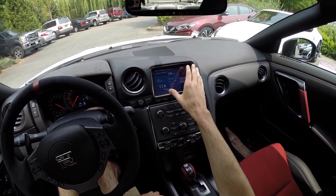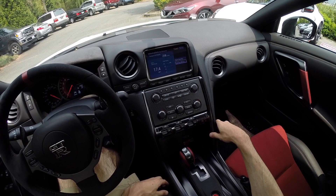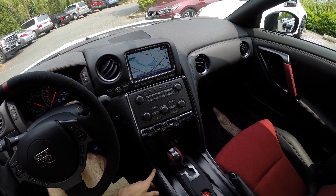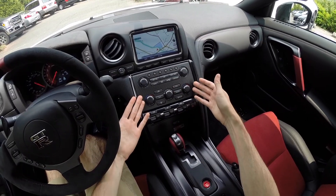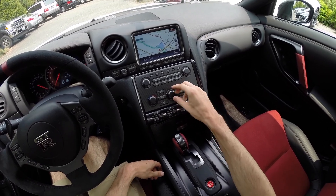Moving on to the infotainment system, there's a nice size screen with plenty of controls — all the usual stuff. It even has navigation so you can get lost in the GT-R and find your way home, which is nice. There's also dual zone climate control with simple settings and fan speed in the center.